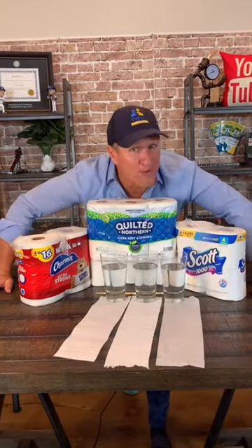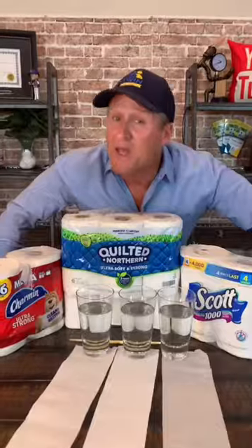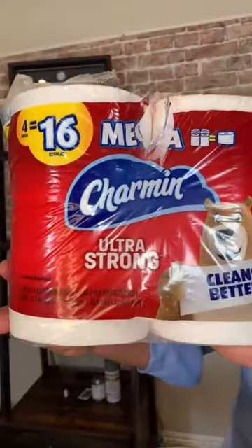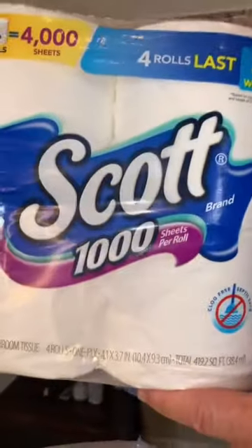If your ass is more important than your plumbing, then this video's not for you — part two. By popular demand, I'm about to reveal the worst toilet paper that clogs those drains. Today we're testing Charmin Ultra Strong against Quilted Northern. Last but not least, good old Scott 1000.